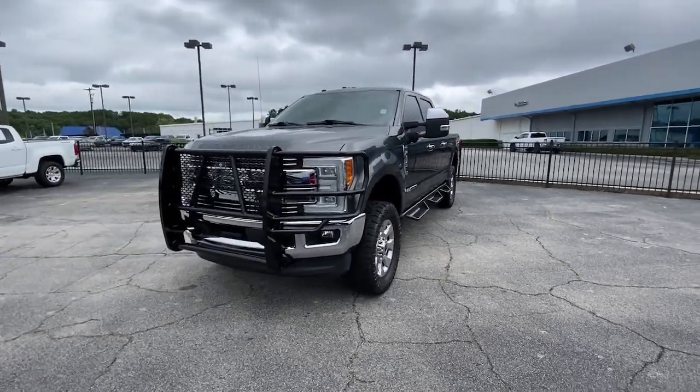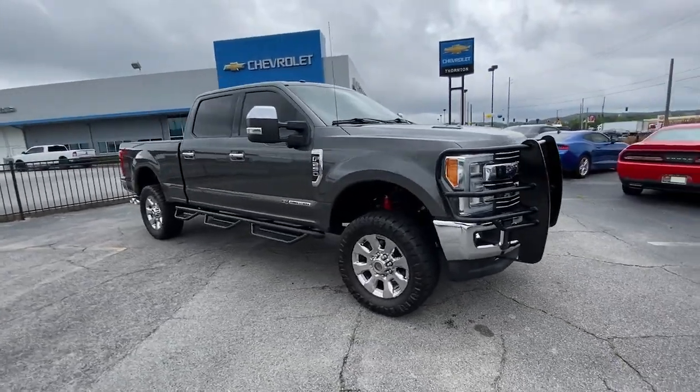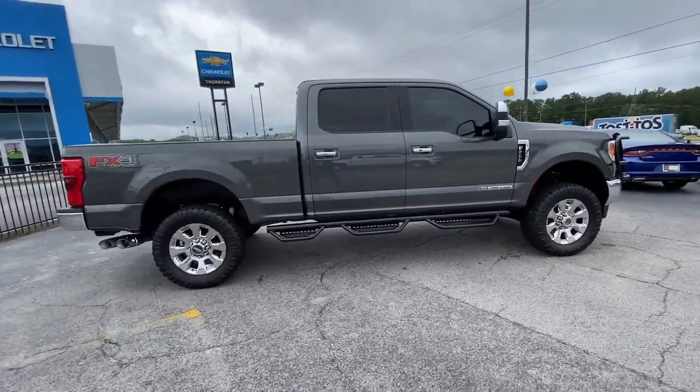Hop into the 2017 Ford F-250. With less than 100,000 miles on the odometer, this vehicle stands out from the rest.